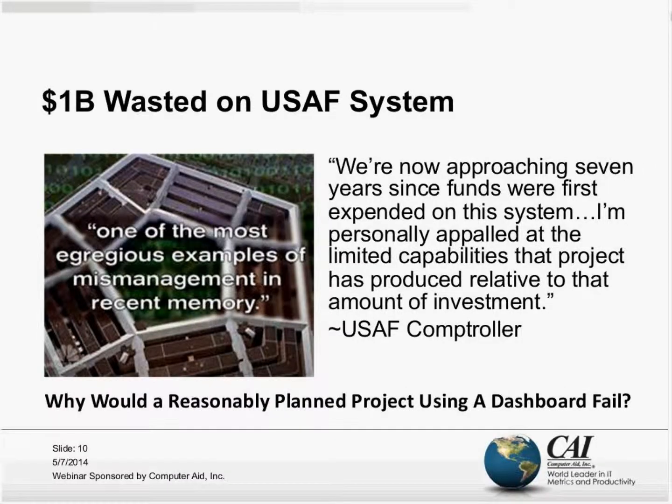Let's take a look at slide number ten. Here we're looking at an example — perhaps some of you have read about this in the press. A little over a year ago, the United States Air Force canceled what was known as the Expeditionary Combat Support System.